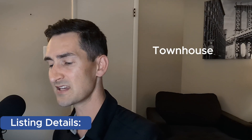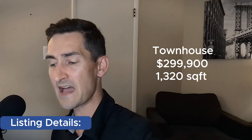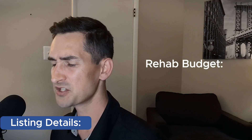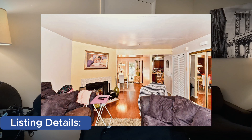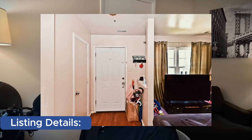Moving on to the listing — this is a townhouse listed at $299,900. It's 1,320 square feet and it's a three bedroom, two bathroom. Looking at the pictures, I have a rehab budget of around $5 per square foot. It could probably go up from there, but the house is in pretty good shape — it doesn't need a ton. So I'm just going to allocate $5K for the rehab.